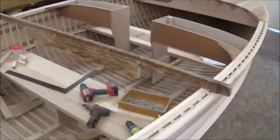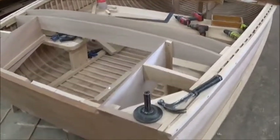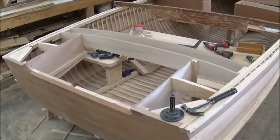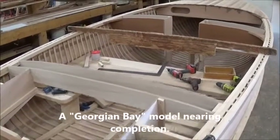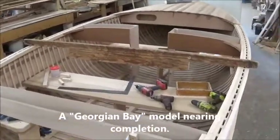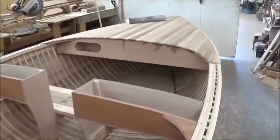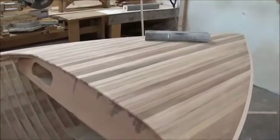Beside the French River here, we have another Georgian Bay model. Apparently Greg was saying they're just in the process of completing three of these boats. Look at the great beam on this boat — the freeboard's going to handle a lot of heavy water, and there's a good long deck on the boat as well. Very substantial watercraft.